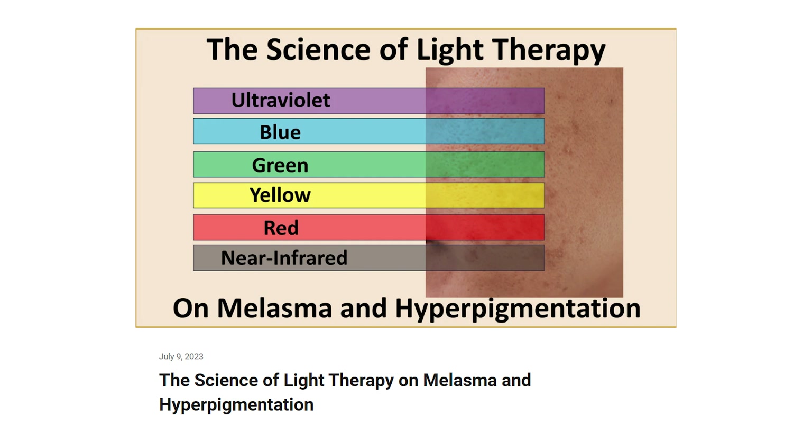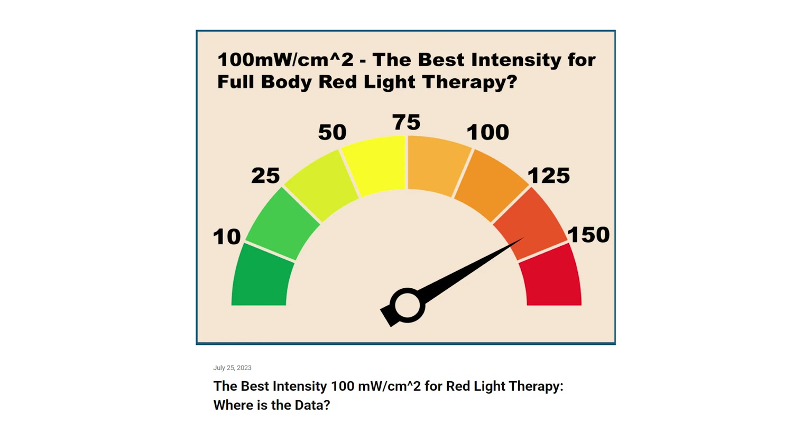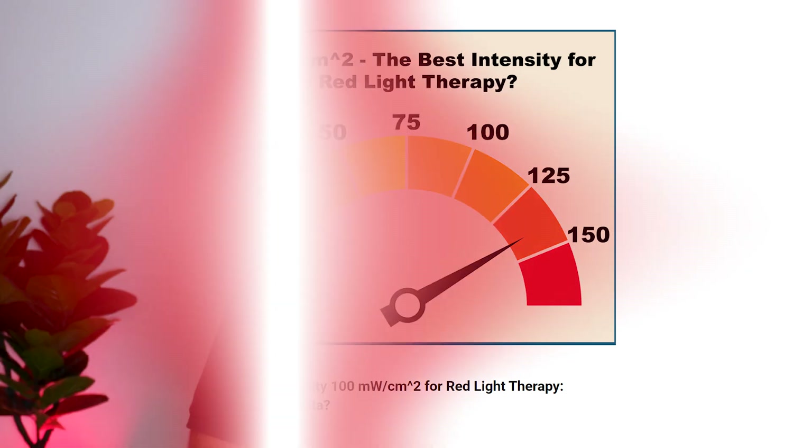Gimber Red have put out two new articles. One is on hyperpigmentation and another is on dosing — specifically how the 100 milliwatts per centimeter squared number often touted on red light therapy websites doesn't really have much support to back it up. I actually reached out to Andrew Latour from Gimber Red to see if he wanted to come on the show to talk about dosing, because he's done a lot of research on this and it's something I'm still confused about. Fingers crossed he'll accept that invite.